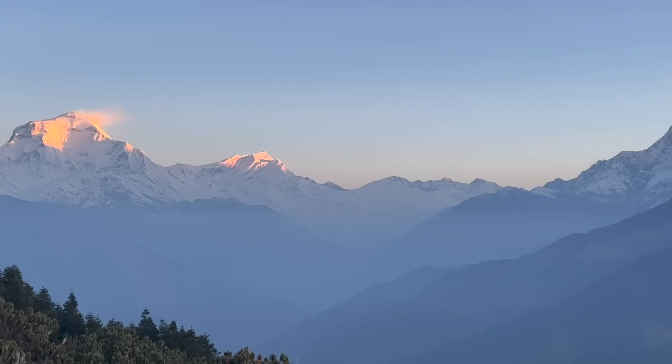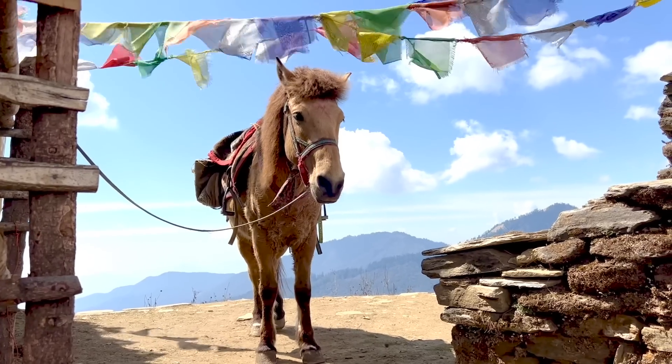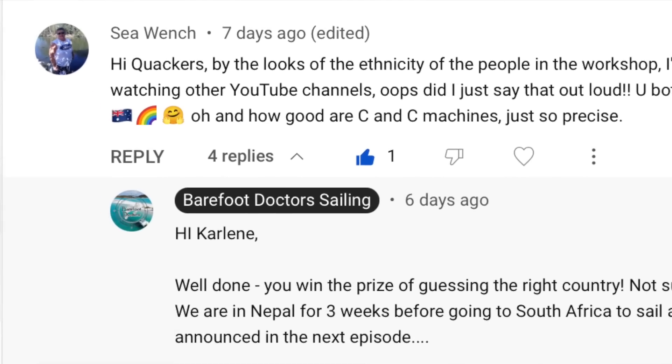Let's move on to the prize. The question was: what country were we in when we did that filming? Very few clues — trees in the background, we were cold, there was a little street noise but no speech to pick up the language. The answer is we were in Nepal. The winner — winner winner chicken dinner — was Carleen, who goes by the name Sea Wench, one of our very regular subscribers who writes almost every week. Congratulations, Carleen!